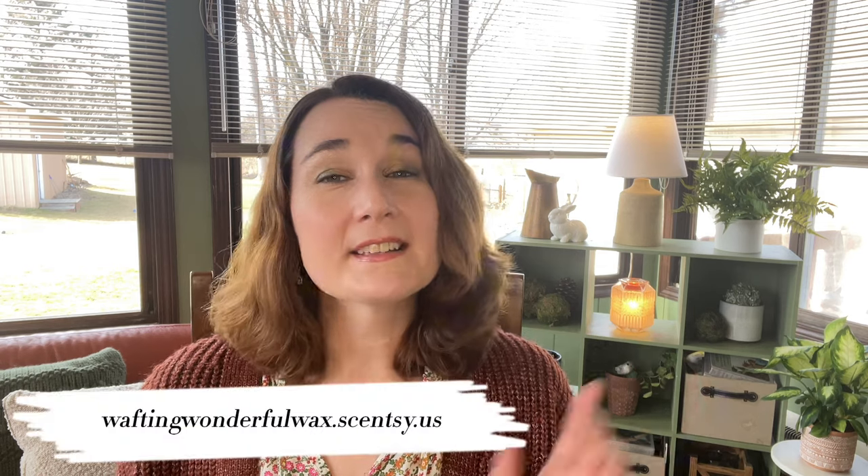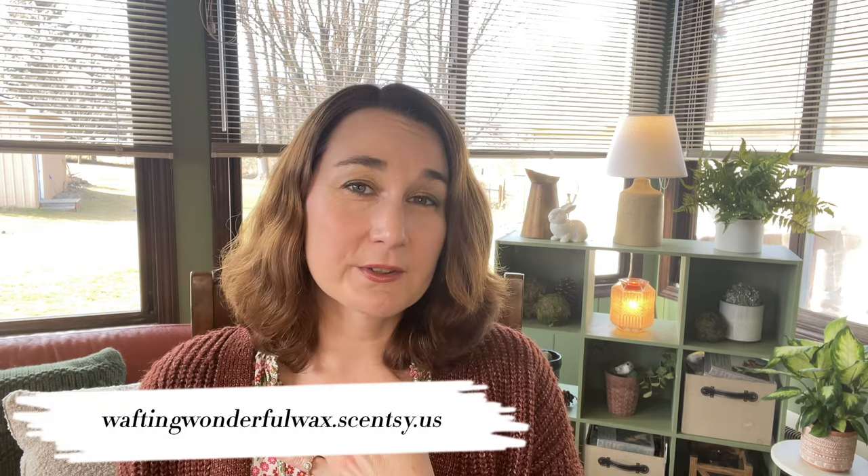Hey guys, Elizabeth Quinn here again with Elizabeth Scenes and Scents. Welcome back to my channel. Please don't forget to check out my website which is waftingwonderfulwax.scentsy.us where I'm Liz Quinn, your star Scentsy consultant.